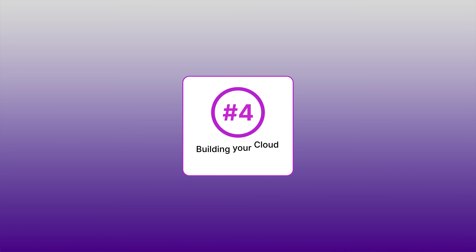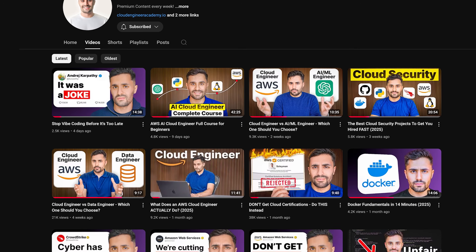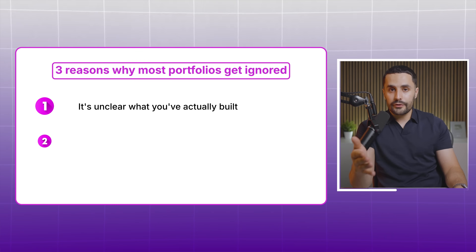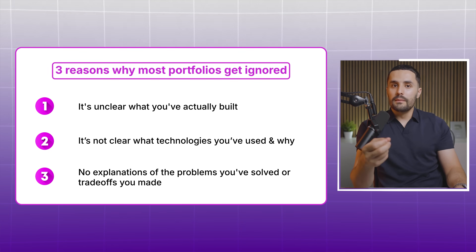That brings me to step number four: building your cloud project portfolio. A strong portfolio of cloud projects — not certs or a computer science degree — is the key to demonstrating your abilities to potential employers. You have to learn by doing instead of watching theory or endless tutorials. Here are three reasons why most portfolios get ignored: no one can actually tell what you've built; it's not clear what technologies you've used and why; and there are no explanations of the problem you solved or the trade-offs you made.